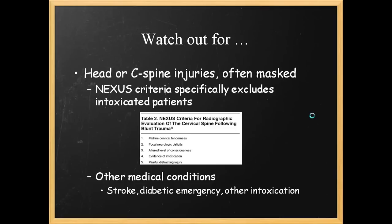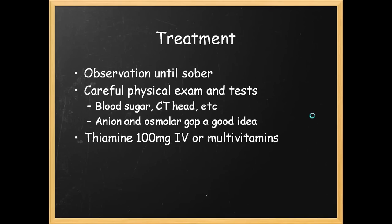Always consider other medical conditions — is this patient having a diabetic emergency? Is this patient having a stroke? Are there other intoxicants at play? Don't assume that the patient in your emergency room is simply alcoholic. Always do a full history if possible and a full physical exam. Treatment is usually observation until sober, careful physical exam, osmolar gap, blood sugars, CT head if appropriate, and give thiamine or multivitamins.